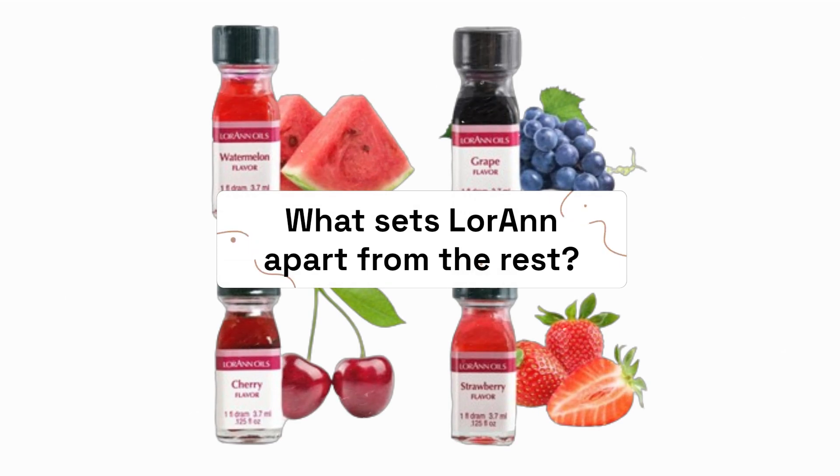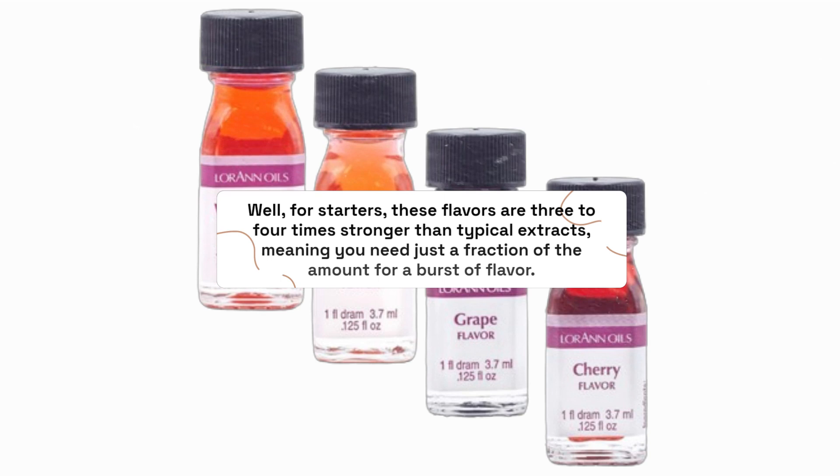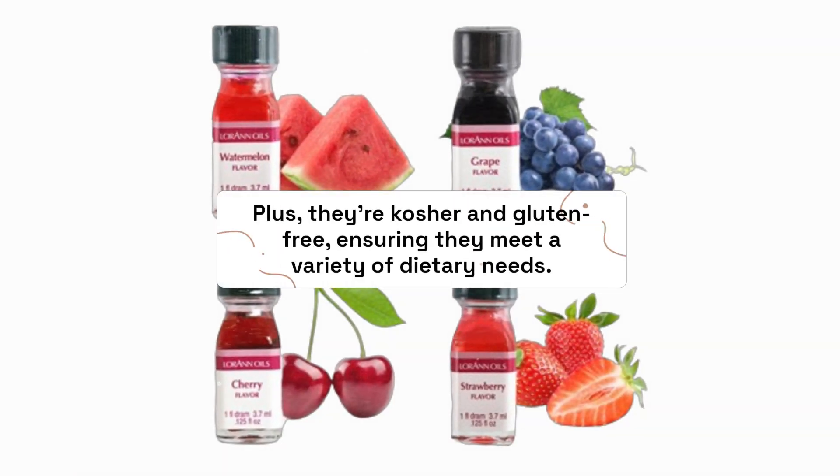What sets Loran apart from the rest? Well, for starters, these flavors are 3-4 times stronger than typical extracts, meaning you need just a fraction of the amount for a burst of flavor. Plus, they're kosher and gluten-free, ensuring they meet a variety of dietary needs.